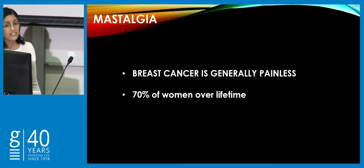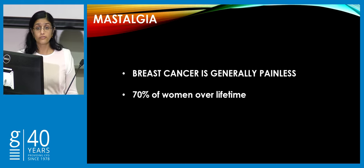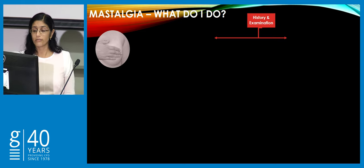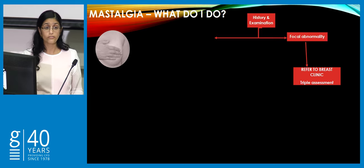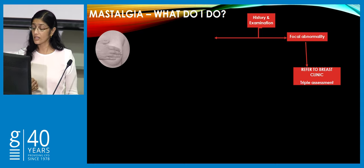Looking at mastalgia, this is a symptom that's very common. 70% of women will experience some form of breast pain at some point in their life and the take-home message for your patients once you've ruled out malignancy is that breast cancer is generally painless — because that's what they come to you wondering: have I got a breast cancer? In primary practice, a good history and exam is essential, and if there's a focal abnormality — a discrete mass or significant nipple discharge — they do require referral to breast clinic.